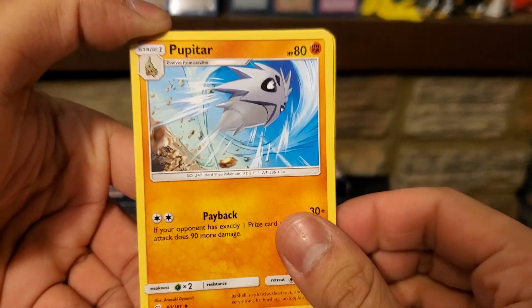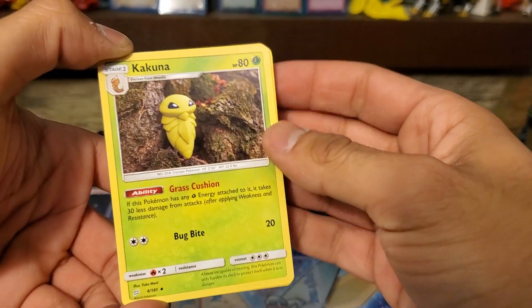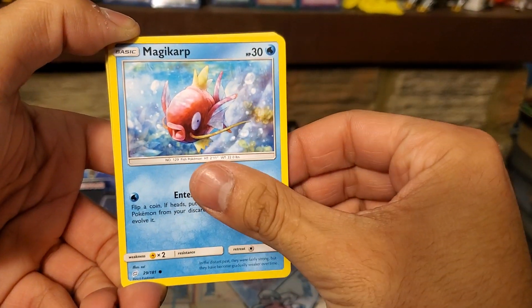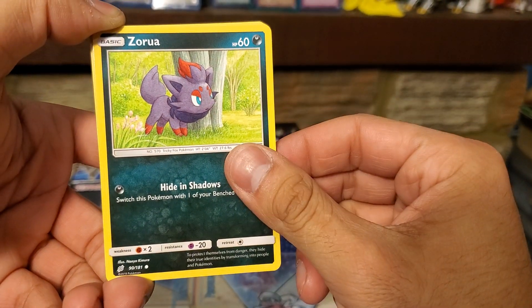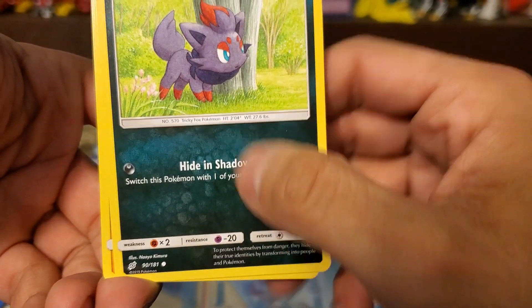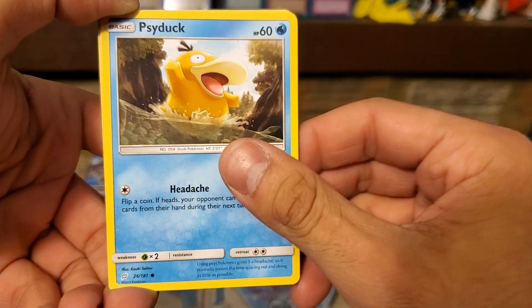Let's get into this pack and wrap this up. It's actually been a bit since I've opened a bunch of Pokémon cards, since the Team Up ETB I think. We got Eevee, Pupitar, Kakuna, Magikarp, Snorunt...